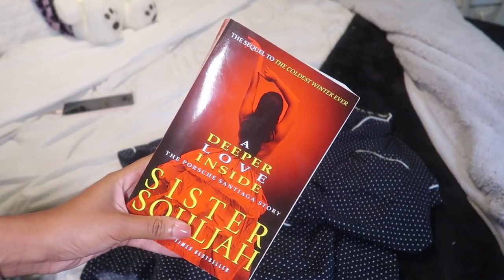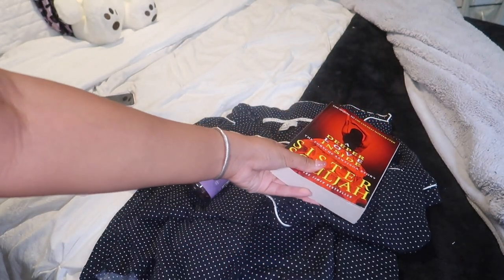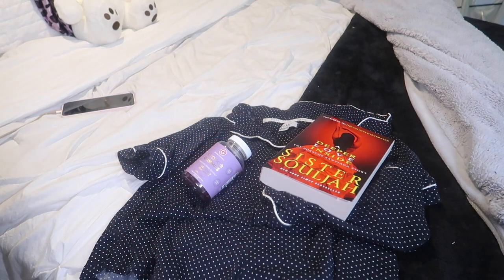I finished the last book I was reading in one sitting because it was just that juicy — 10 out of 10. Here's the sequel, I can't wait to get started reading this tonight. Anyway, let's hop straight into this routine.